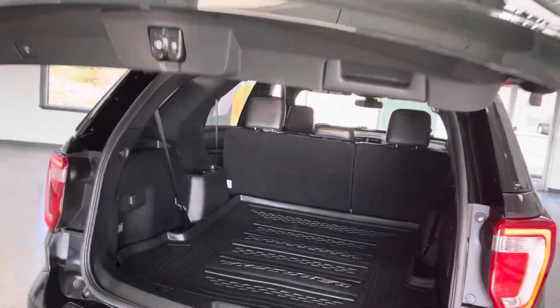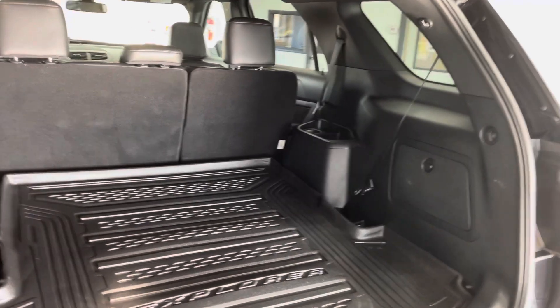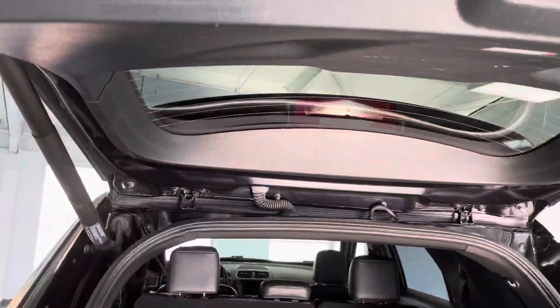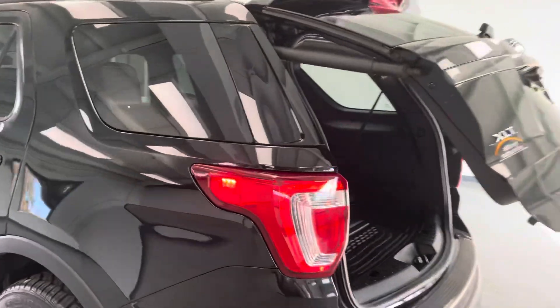Automatic liftgate system on the rear hatch, which is very nice. As you can see, the factory weather mat is in the back as well. The sheer size of the cargo space is just amazing — you have a lot of space back here. It doesn't have the third row, but you get the extended cargo space. All you've got to do is push that button, stand back, and watch the magic happen.